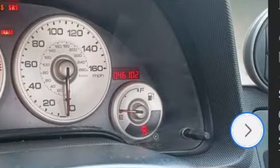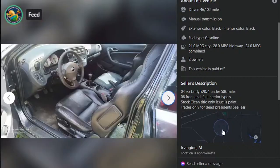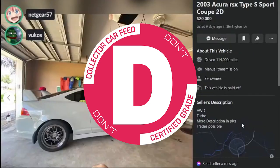46,000 miles on the body, allegedly. I'm so confused by this description. This one looks kind of like a little basket case. No tag, and that exhaust is terrible. Go give it a peek — give it a D.